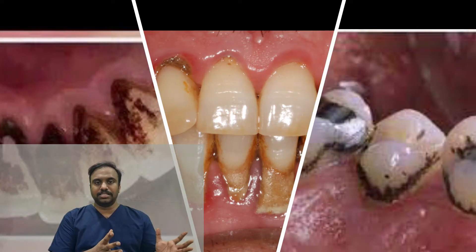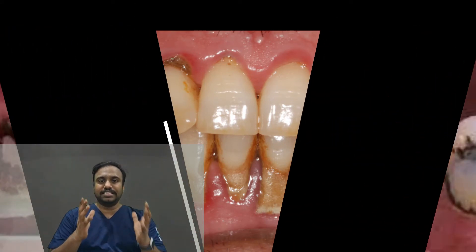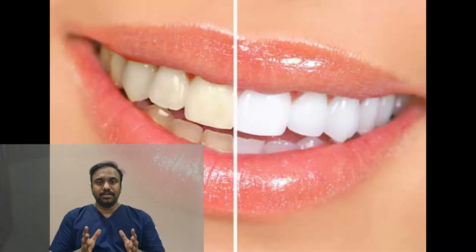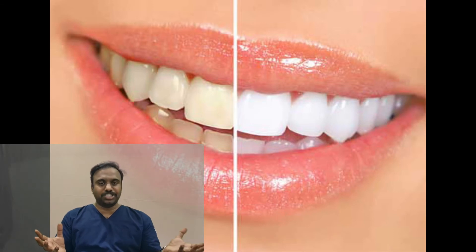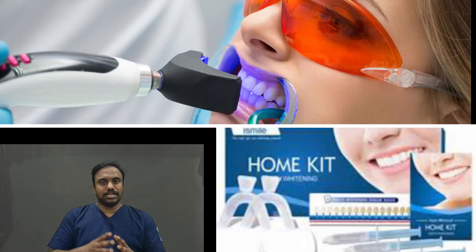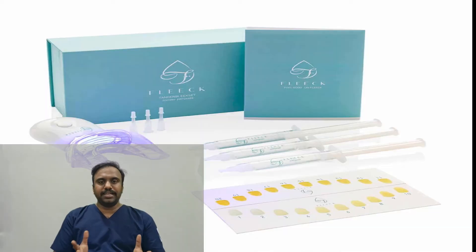Scaling removes the stains and other debris which are present on the teeth. Now, what is whitening? Whitening is something which makes your teeth whiter — from a duller shade to a brighter shade. Whitening can be done at the office, that is in your dental clinic, or at your home.